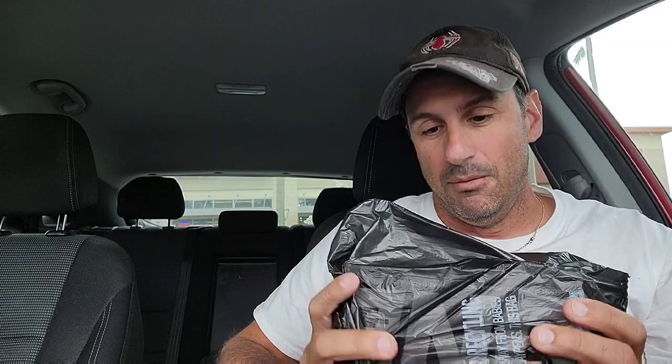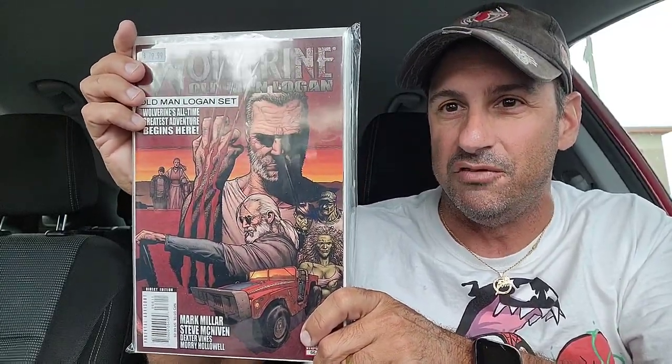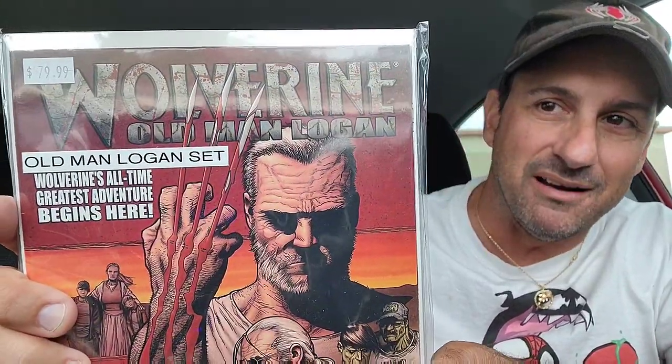Now is bag number two. I don't know if these comics are separated or not, but I got some cool stuff here today to show you. Not done with the back issues yet — I wound up getting Wolverine Old Man Logan, the complete set. I have the trade of this, but I never had the individual issues of this. And it was that much money right there, as you can see.